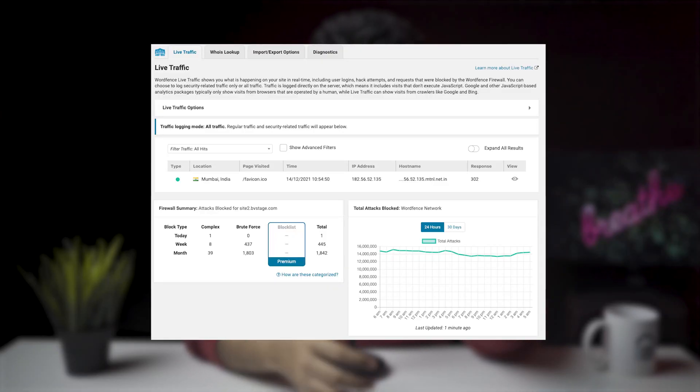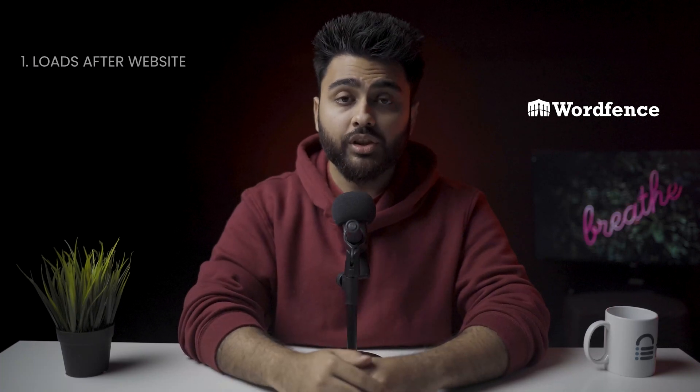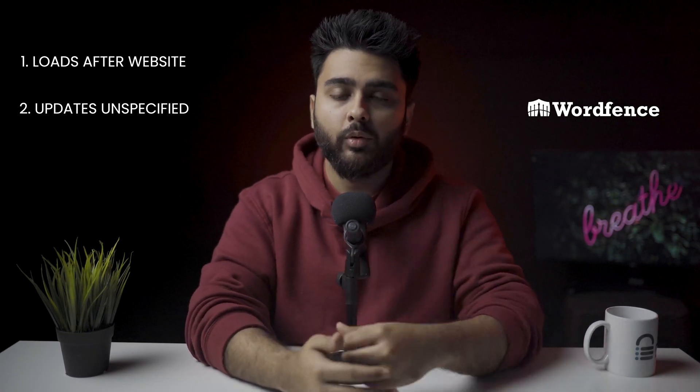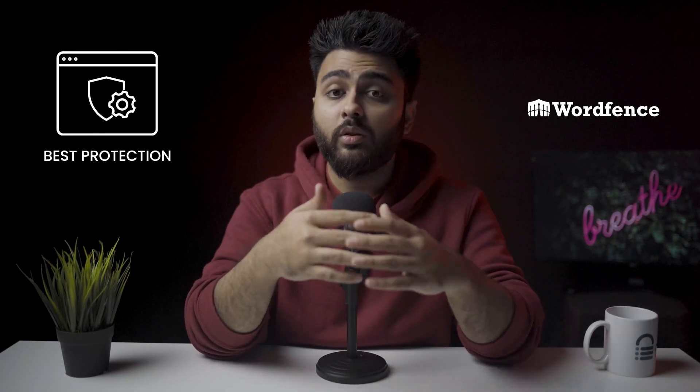Both free and premium Wordfence firewalls block SQL injection attacks, cross-site request forgeries, remote code injections, and cross-site scripting attacks. We were also not able to exploit plugin and theme vulnerabilities. However, the free version loads as a regular plugin after WordPress has loaded, while the premium version loads before. The free version also receives rule updates after an unspecified delay, while the premium version receives real-time updates.